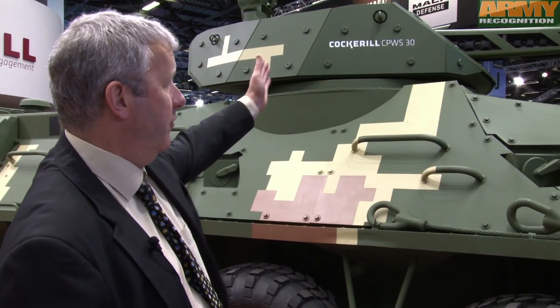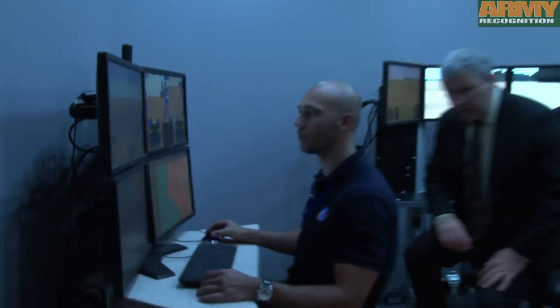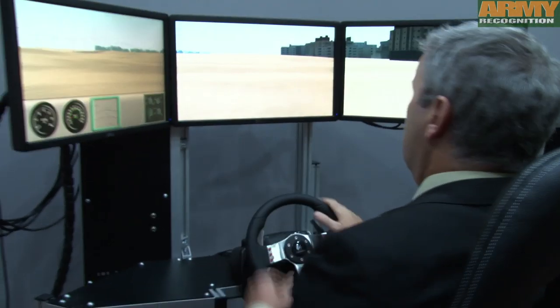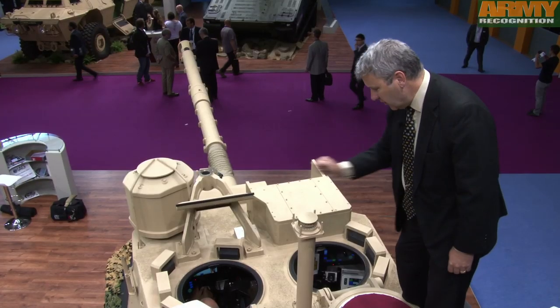At Eurosatory 2014, CMI presents a full range of Coquille weapons systems. Since 20 years, CMI Defense has developed guns and weapons systems. We have presented at Eurosatory a full range from 20mm to 120mm.